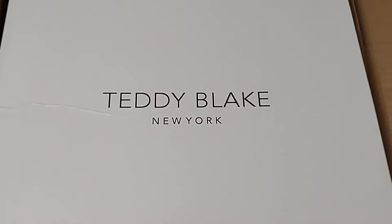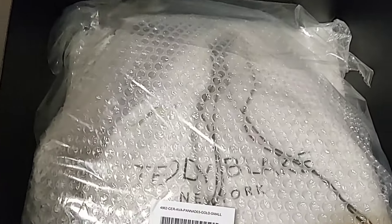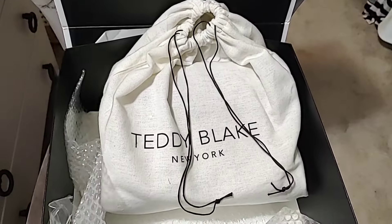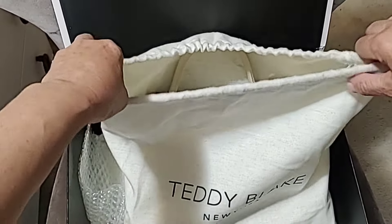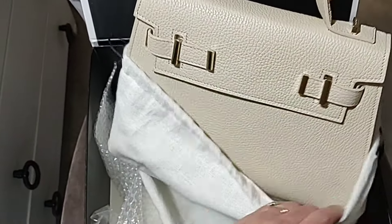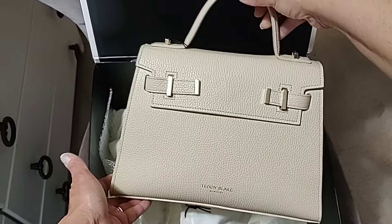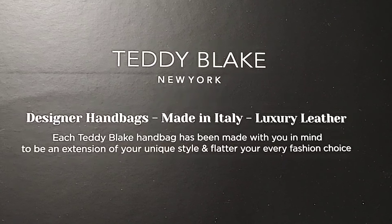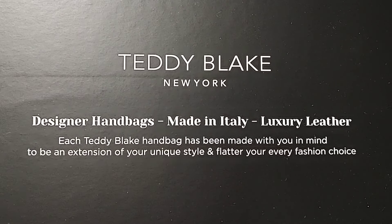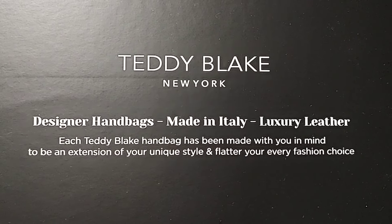If you're not familiar, Teddy Blake was founded in 2016 and is headquartered in New York. I thought I'd share my opening of the box with you. The mailing box came with bubble wrap and the bag was already in a drawstring bag — I thought that was really nice. Inscribed on the inside of the lid: designer handbags made in Italy, luxury leather. Each Teddy Blake handbag has been made with you in mind to be an extension of your unique style and flatter your every fashion choice.